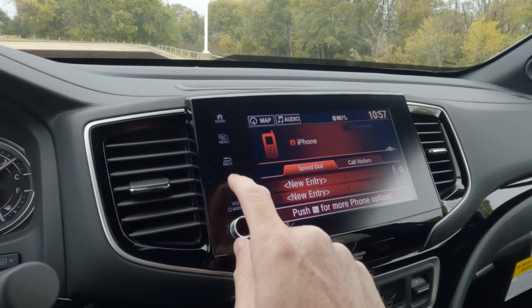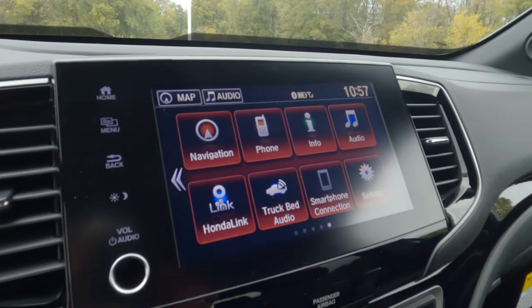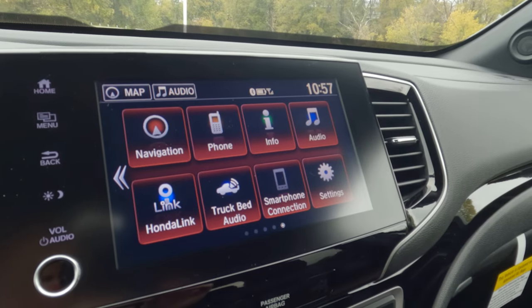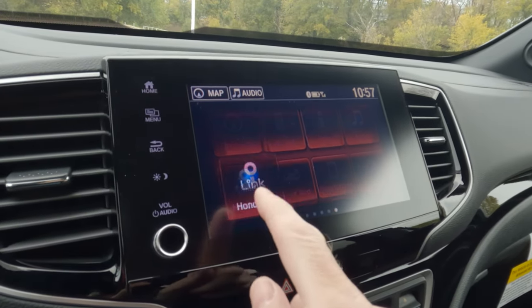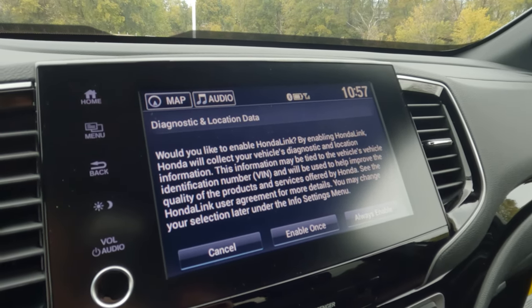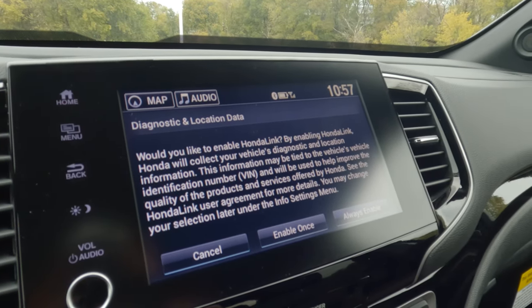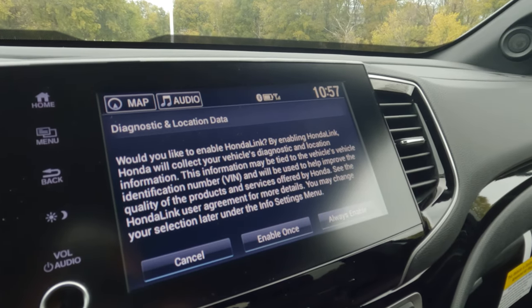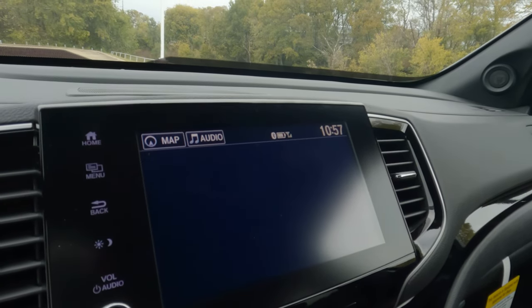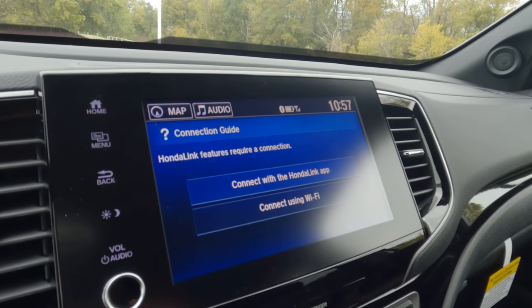We'll go back and continue our tour. I don't have to tell you necessarily everything that's here. Audio — don't have to tell you much about that. Honda Home Link as well. We'll click on that and see what comes up. The good thing about that is it's going to give you a lot of information about your vehicle as far as what you need to do and when. You can enable one time or always enable, whatever the case. We'll cancel out of that since somebody else is going to set that up in the future.